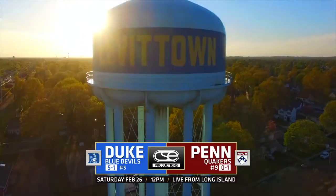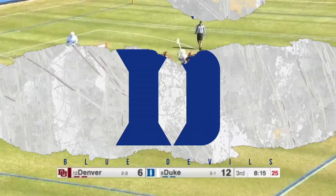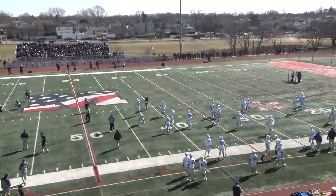The Long Island Metro Cup finds its way to Levittown, New York, and the Duke Blue Devils taking on the Penn Quakers. That's going to be a crucial part of the game — Berkenshaw playing a really big game today and starting for the first time for Penn.